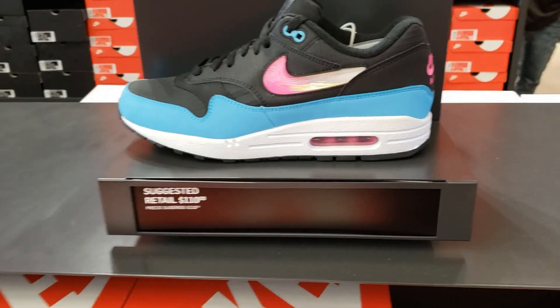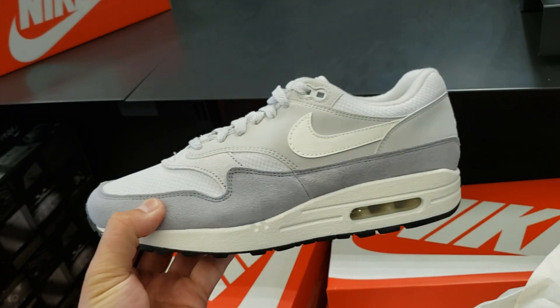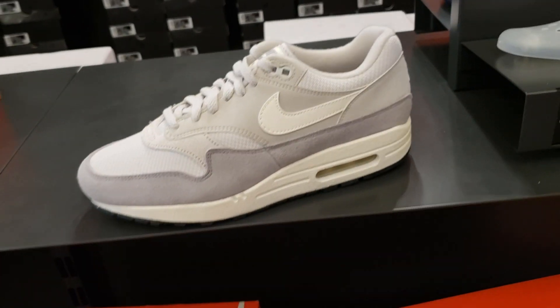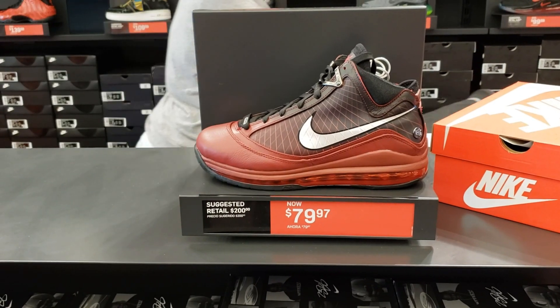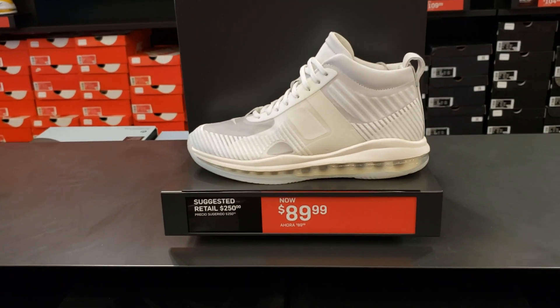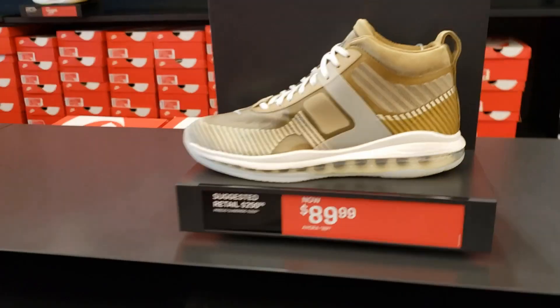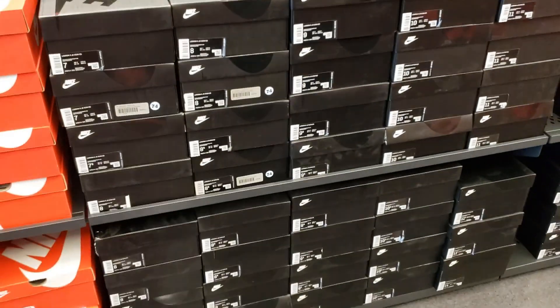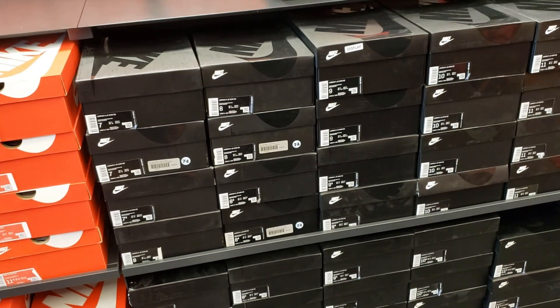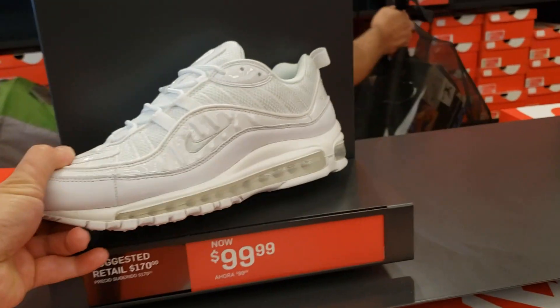Oh wow, they got heat! They got the Air Max Ones — $80, that is clean, that is hella dope for 80 bucks, they normally go for a buck ten. That's definitely the cheapest we've seen these. This is the LeBron Christmas colorway — wow, that's definitely the cheapest we've seen this. 90 bucks for these, plenty of sizes, eight all the way to 12. Got the John Elliotts right there, size seven all the way to 14, missing a couple sizes like 12 and 13. Air Max 98 going for 100 bucks — all white, pretty clean.